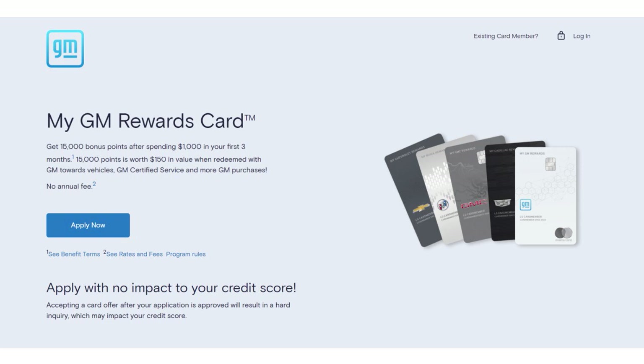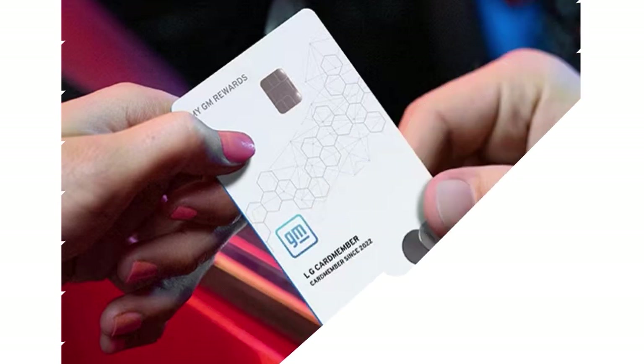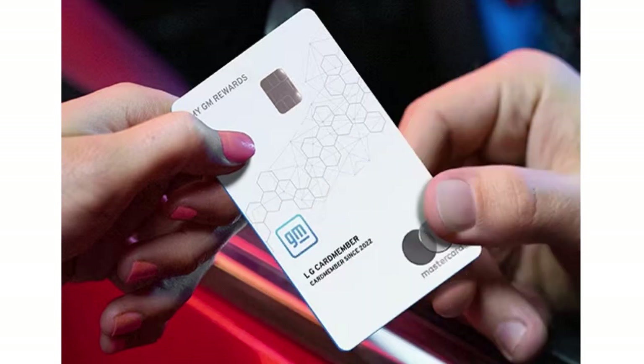In terms of credit score, the minimum recommended is 590, up to 850. But the thing is, you've got to be within the GM ecosystem — you have to be a GM lessee to really take advantage of all the perks. The My GM Rewards program already offers solid loyalty rewards for nearly all things General Motors: eligible new and used vehicles, parts and accessories, dealership service, and more.